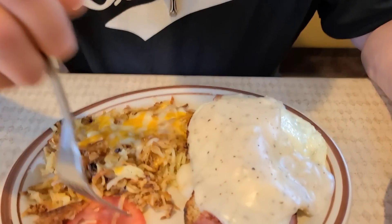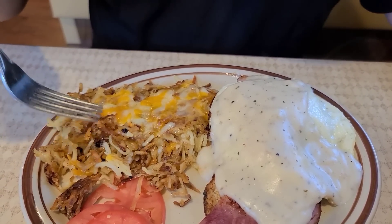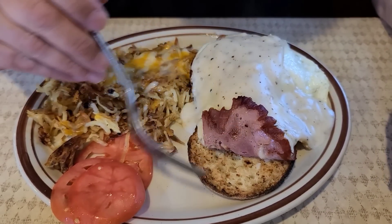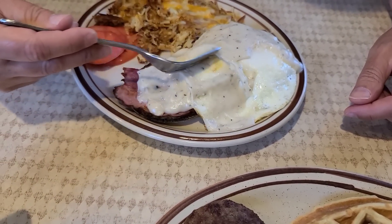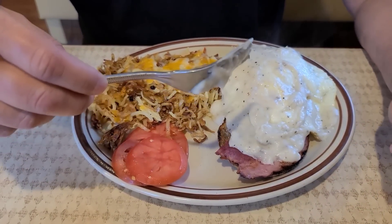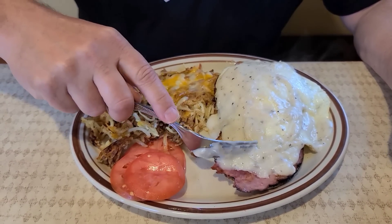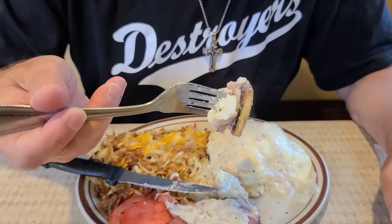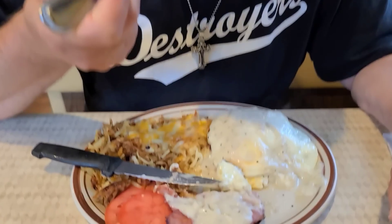Let's look at this — a lot of nice crispy hash browns. You see that? I put some cheese in it too, which I asked for — I thought that would be good. That country ham on a muffin, two eggs, and gravy. I like that they gave you tomatoes too. There's ham, egg, gravy, and a muffin. You can see the steam coming off of that.